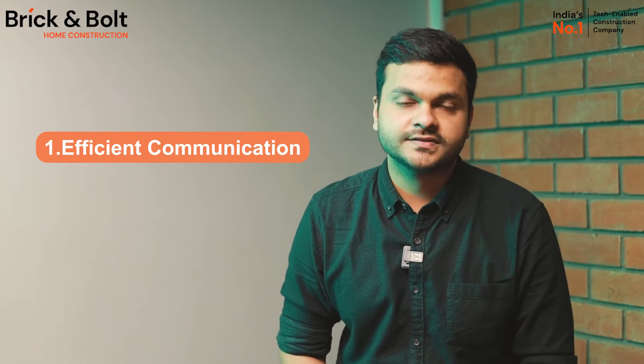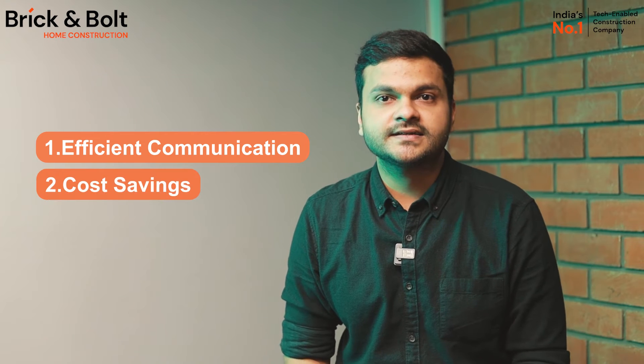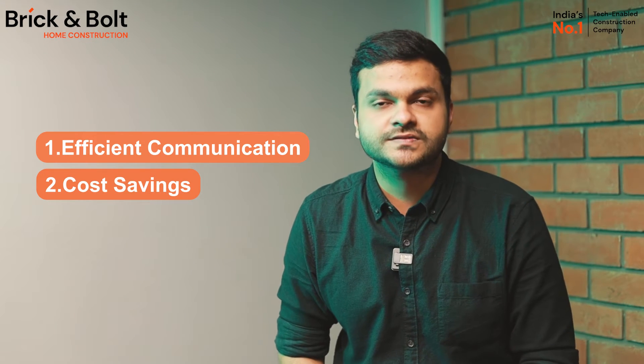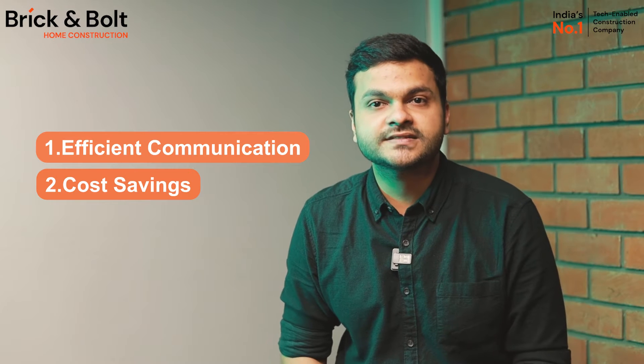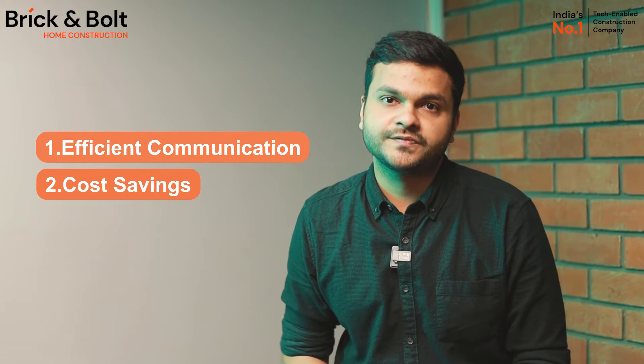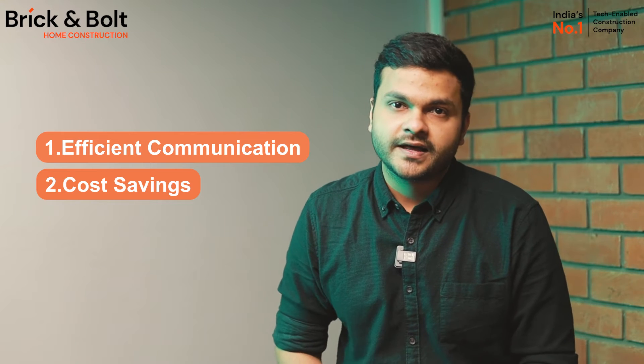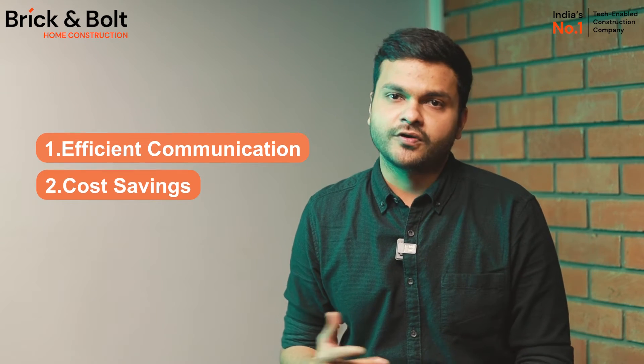The most important reason, however, is cost savings. A digital survey gives more precise information so that our team can predict costs more accurately. It's like having a crystal ball that allows our team to see potential problems before they occur. Because they have all the facts straight from the start, there is less chance of the budget going overboard.